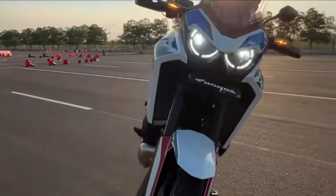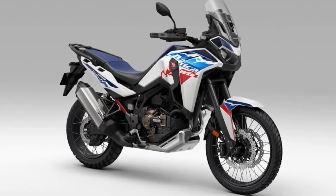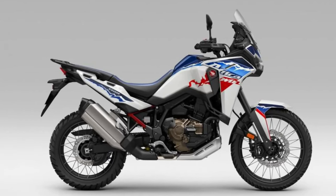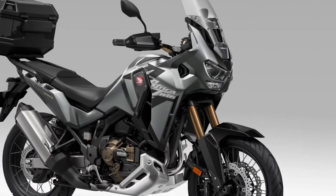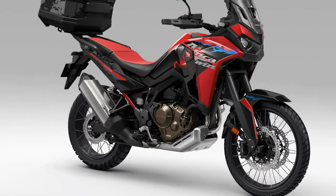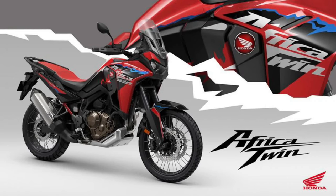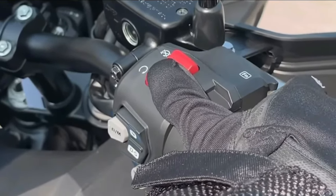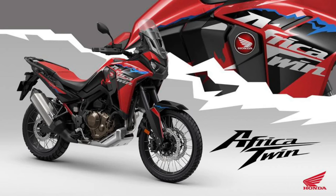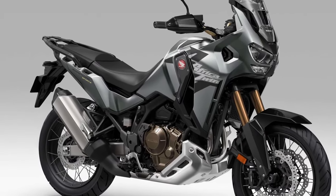The Honda Africa Twin is the latest iteration of Honda's legendary adventure motorcycle, continuing to set the benchmark for rugged performance and versatility. With a legacy rooted in off-road exploration, the 2025 Honda Africa Twin embodies the spirit of freedom and discovery, ready to tackle any terrain with confidence and capability.